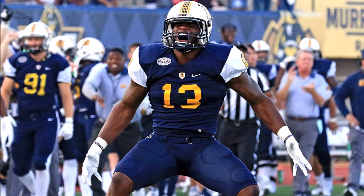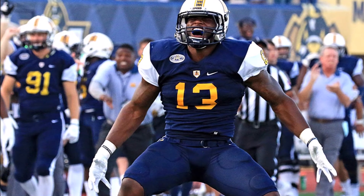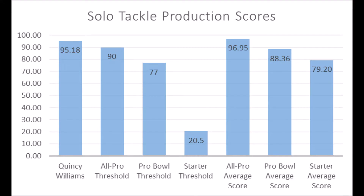Next is Quincy Williams, linebacker, who is related to Quinnen Williams. His production data shows 95.18 in terms of solo tackle data, hitting above the all-pro, pro bowl, and starter thresholds — between all-pro and pro bowl in terms of averages. The only issue is that his production was against lower-level competition, so more realistically he has a chance to become a starter based on his production data.